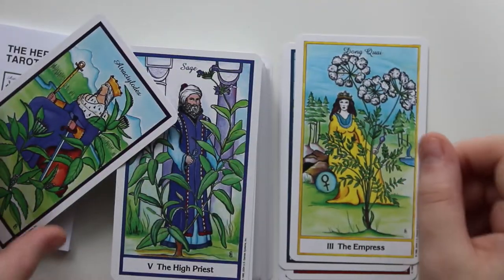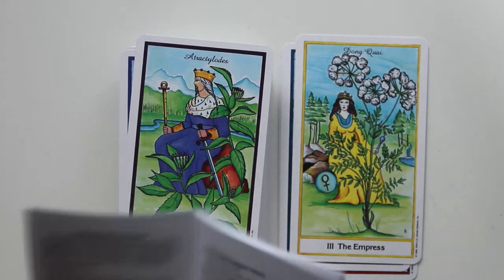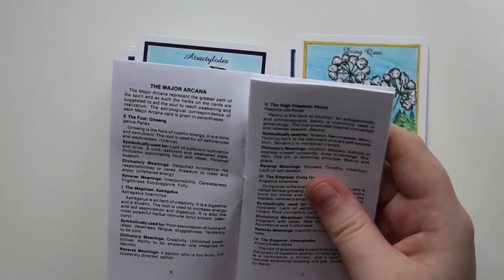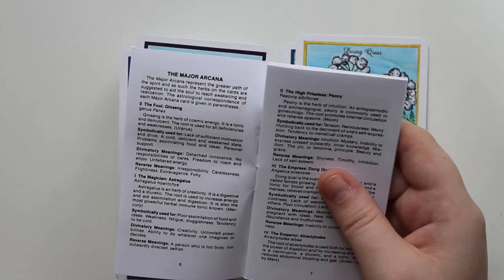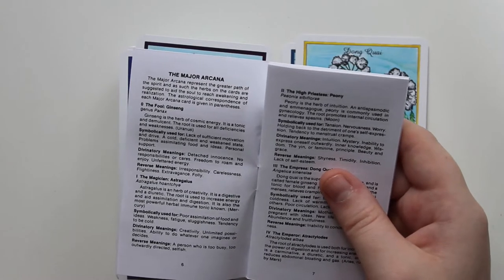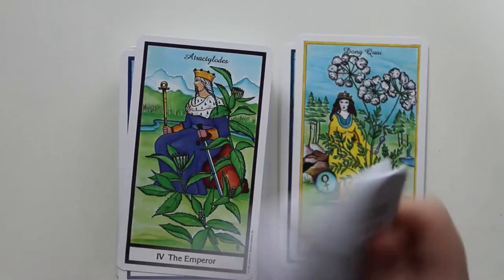I really hope — let me look and see — does the Little White Book talk about what the herbs are? Yeah, it does. So the Little White Book has information about the herbs. We have the Fool, which is Ginseng, Genus Panax. Ginseng is the herb of cosmic energy; it is a tonic and demulcent. The root is used for all deficiencies and weaknesses. It says Uranus in parentheses, which I'm assuming is the planet it's associated with, and there are divinatory and reverse meanings.